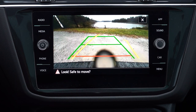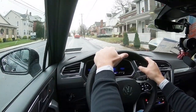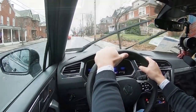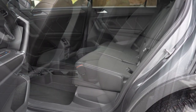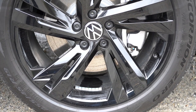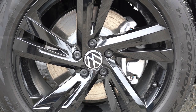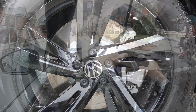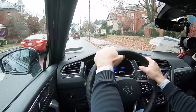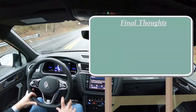For safety, the Tiguan earned an IIHS Top Safety Pick Plus — the highest designation from IIHS. Front, side, and side curtain airbags are standard, along with LATCH for rear car seats and rear child door locks. Starting with the SE trim and up, you get a forward collision mitigation system, blind spot monitoring with rear cross-traffic alert, autonomous emergency braking, adaptive cruise control, and lane keep assist.